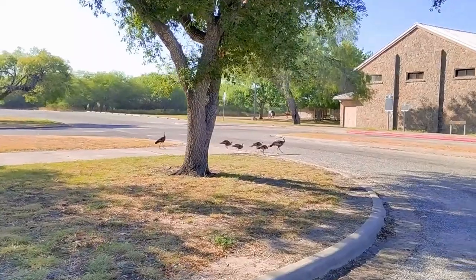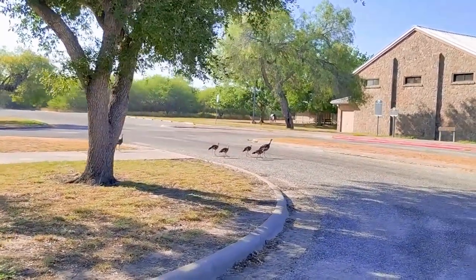Baby turkey! Alright, thanks for watching guys. I hope you enjoyed it and we'll see you next time. Bye!